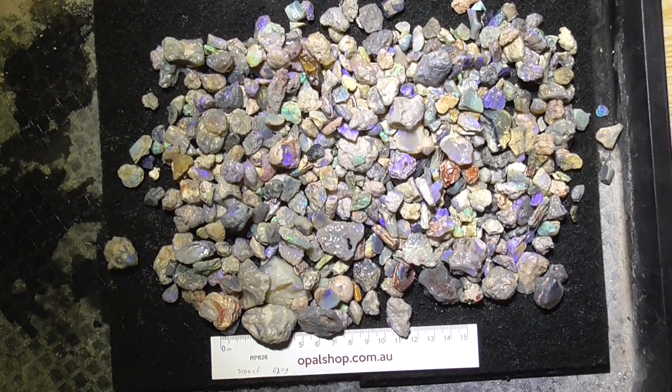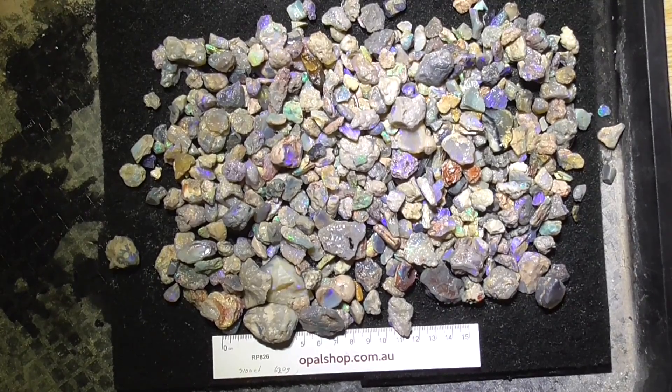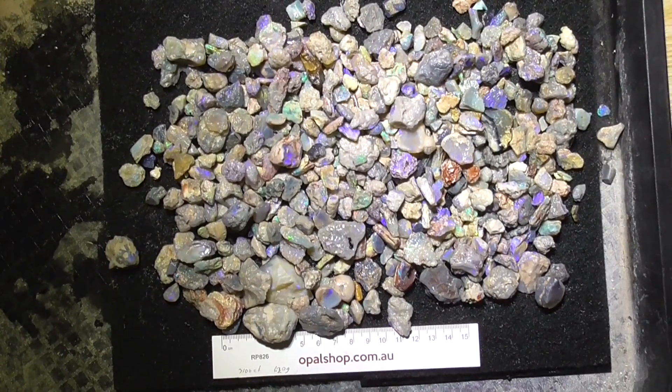Gidday, here's a larger parcel of seam opal and fossil material from Lightning Ridge — various colours, a lot of small pieces, some good cutters amongst it.